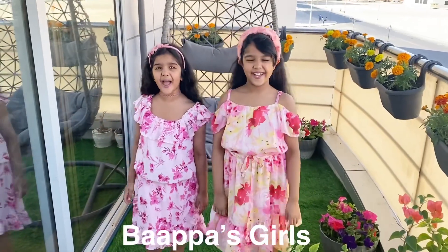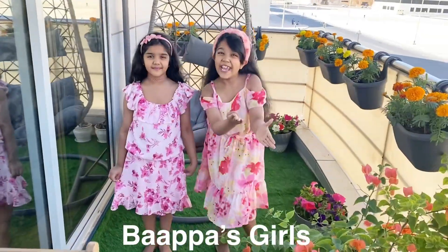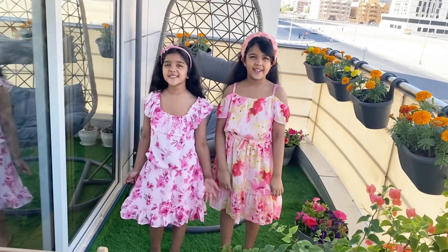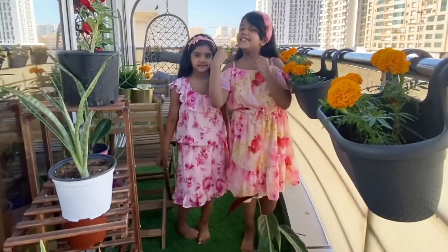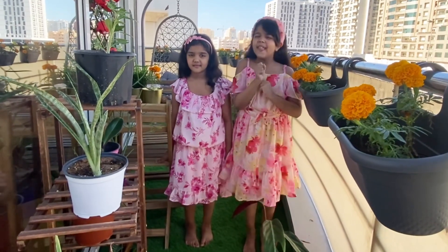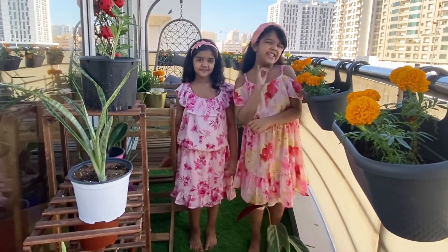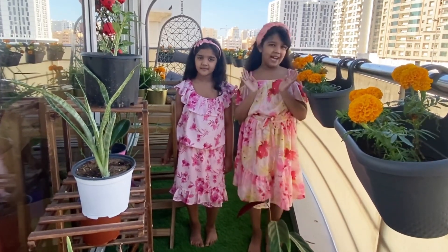Hi guys! Welcome back to our channel Papa's Girls! Today we are going to show you our balcony garden! Let's do our balcony tour! This is our balcony in our flat. We have many flowering plants that make the garden so beautiful — we love to sit here! And today we will be showing you our balcony tour and all our plants!